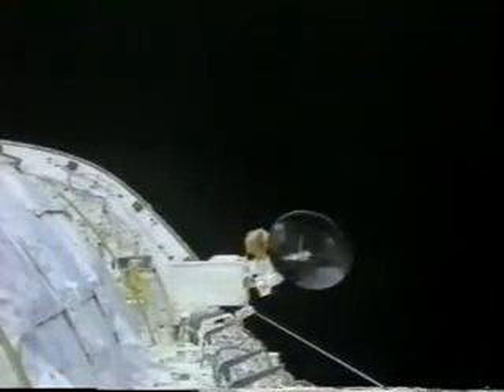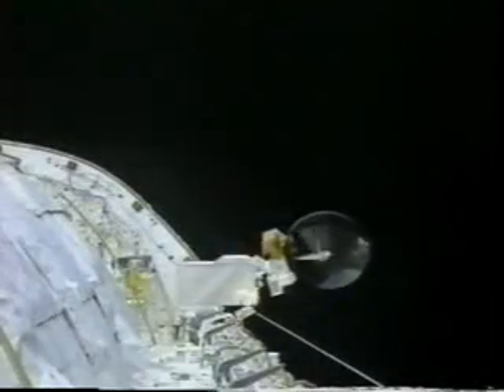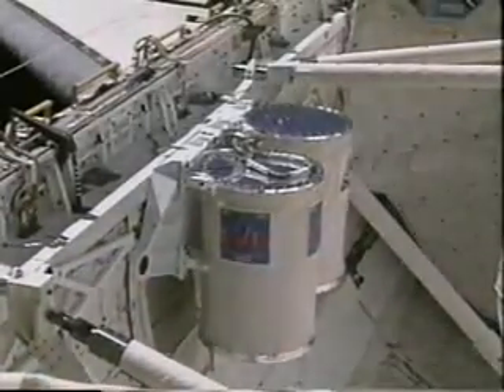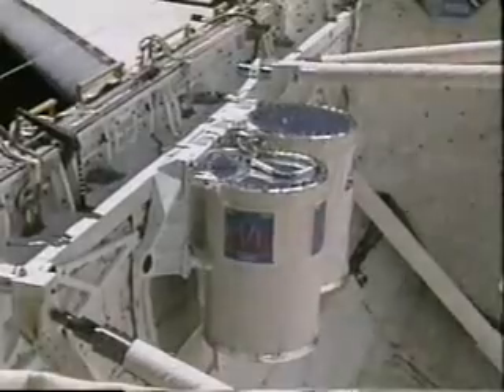Now it's time to open up the payload bay doors and get down to work. The payload bay doors are actually radiators that help reject heat into space, produced by all the equipment and experiments on board. You can see the Spacelab in the background — that'll be our home while we're doing all our experiments for the next 16 days. We deploy the KU band antenna, which handles the high data transmission rate for video and high bandwidth data going back and forth to the ground.